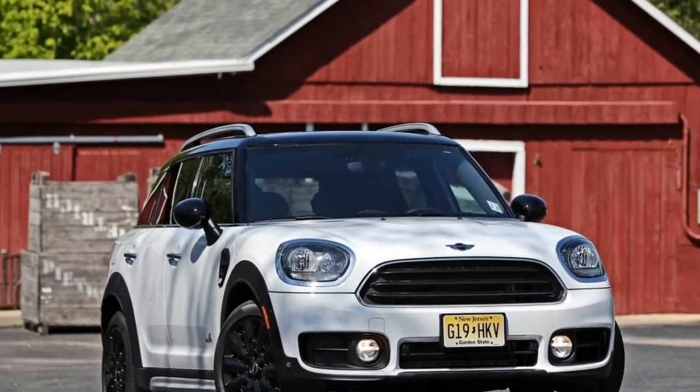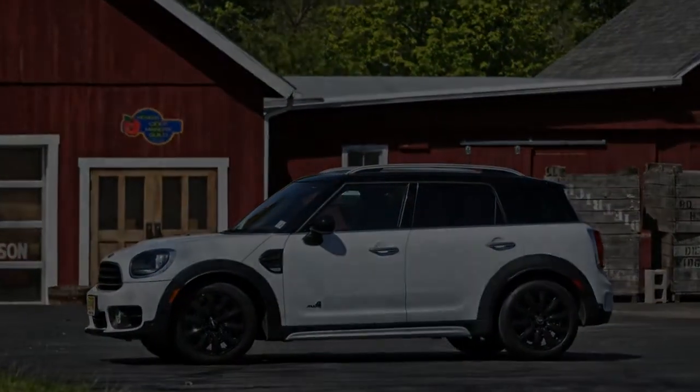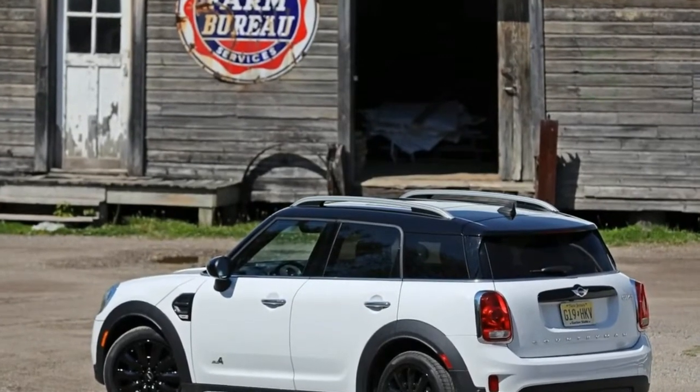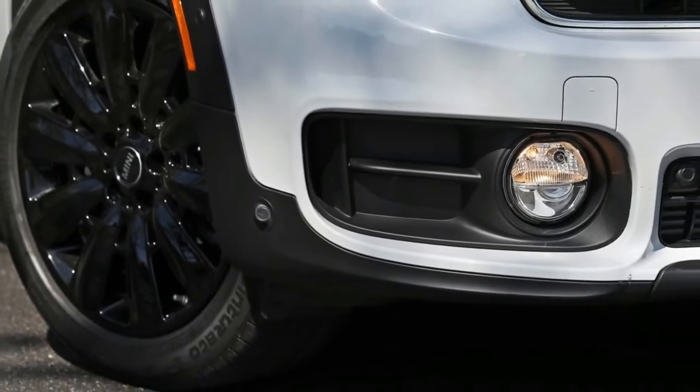Sir Alec Issigonis, the man responsible for the original Mini, surely never anticipated a Mini crossover SUV. Even so, he may have begrudgingly approved of BMW's first crack at the Countryman variant, which, for all of its faults, drove like a plus-size Mini Cooper.